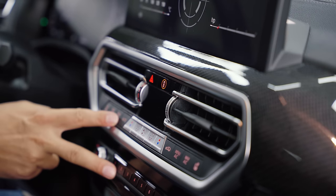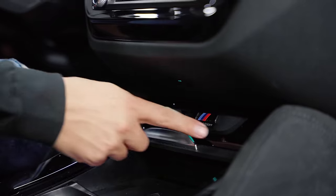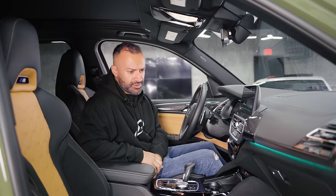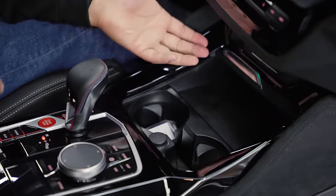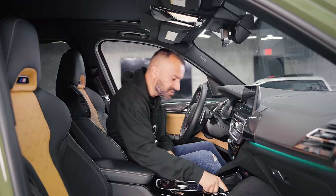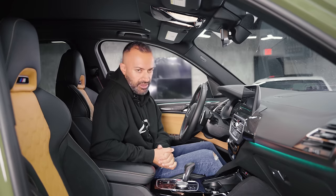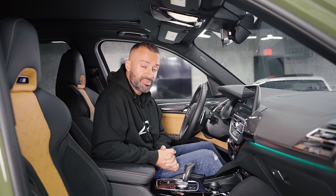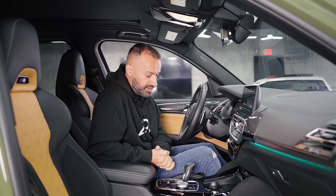Everything else is pretty straightforward — the buttons are clean, easy to use. There are X3M Competition badges in the center console. One weird thing is that the wireless charger doesn't seem to work — I tried two different phones. There is a USB right next to it. There is wireless Apple CarPlay, and from what I've researched it also seems to have wireless Android Auto.